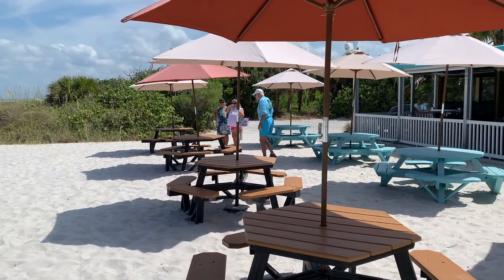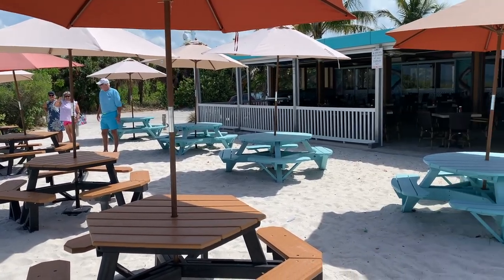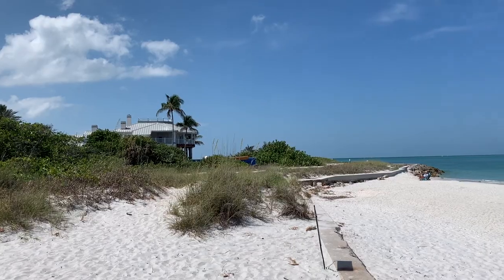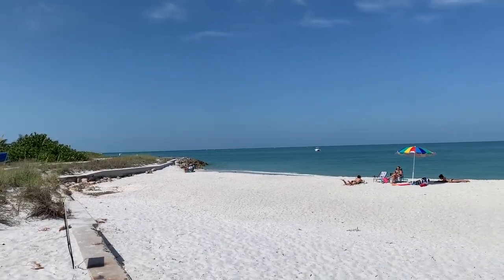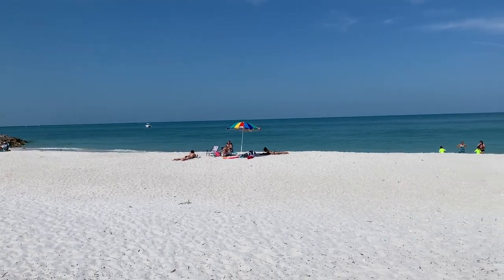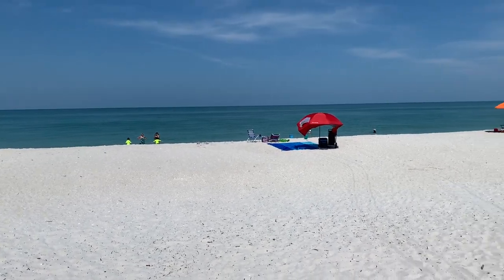There's Bud and Norma and my wife. Looking around at the tables outside, a little dining room inside, and a covered porch overlooking the Gulf. And this is the view — beautiful here, just beautiful.